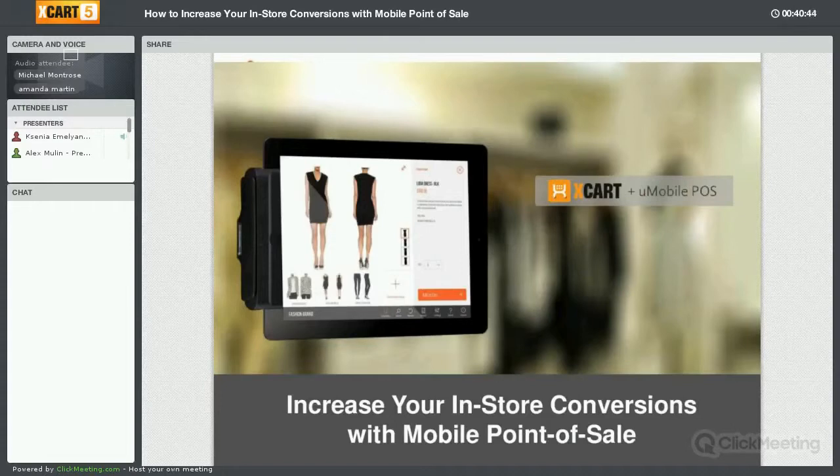Michael Montrose is going to share his vast knowledge about the best practices of mobile point-of-sale. I hope that his advice will help you to earn more, probably even during the upcoming season of Christmas sales.